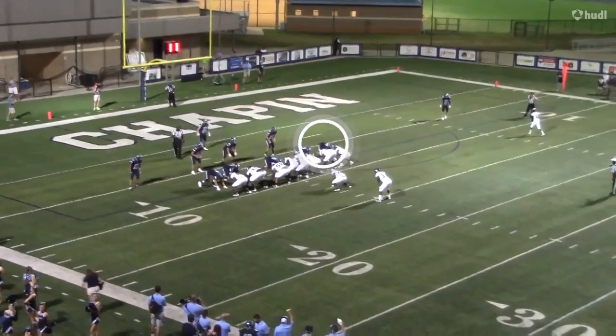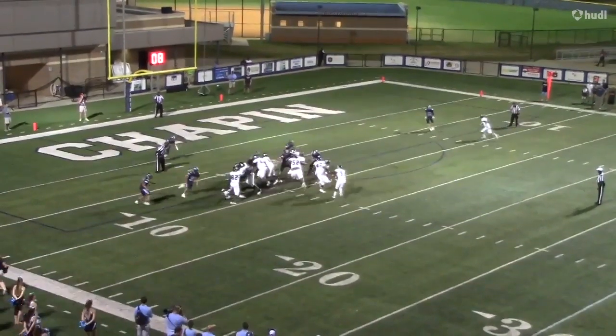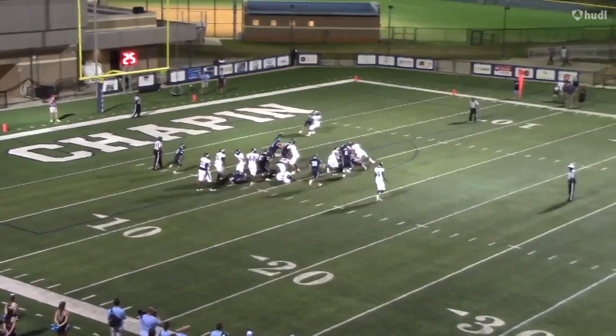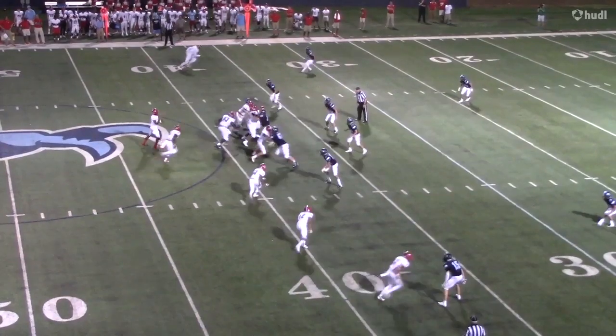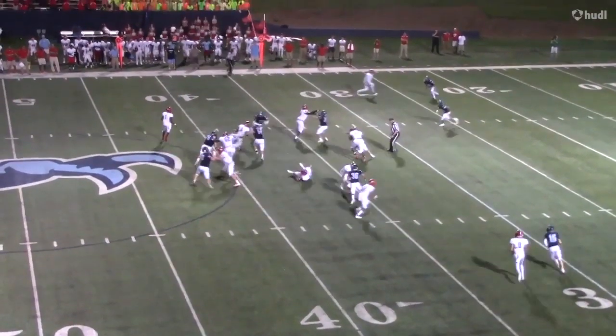Jacob is an intriguing prospect. He came to camp this summer, and that's what put him on our radar. He comes from a great program, and it's evident in the way that he uses his technique, primarily his hands.